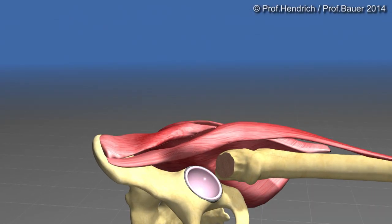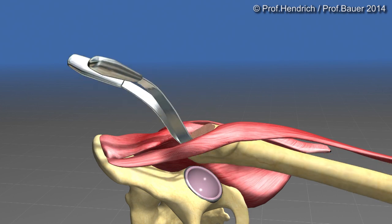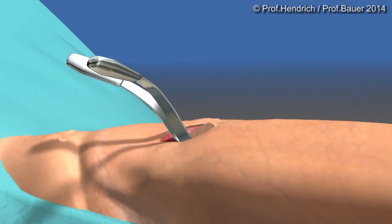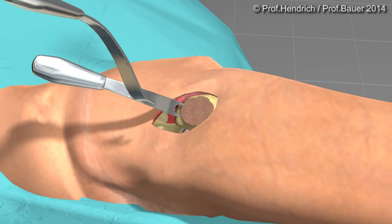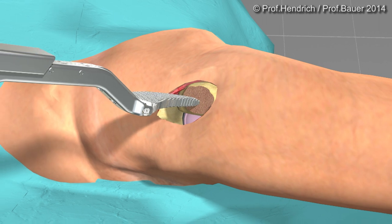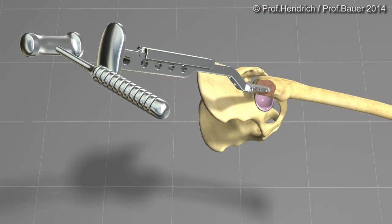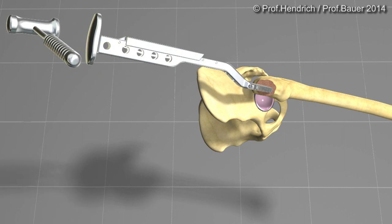The next step is the key to the success of the minimally invasive technique. By external rotation of the leg and the use of angulated instruments, the cutting surface gets into the side of the surgeon. The surgeon then uses special reamers to open up the medullary canal of the femur.